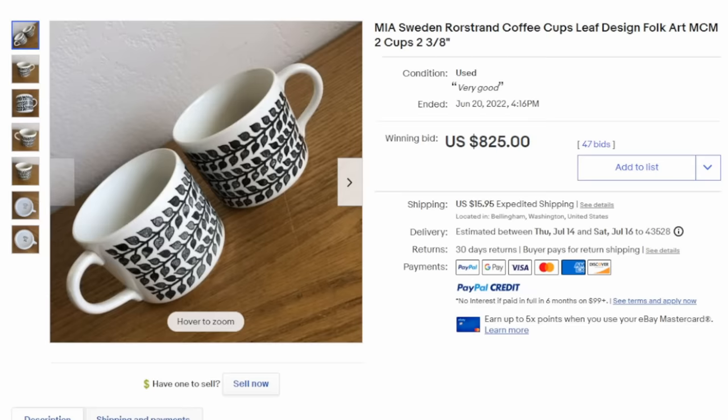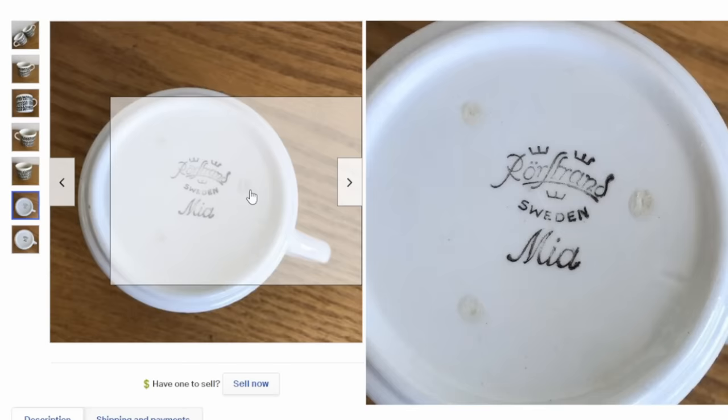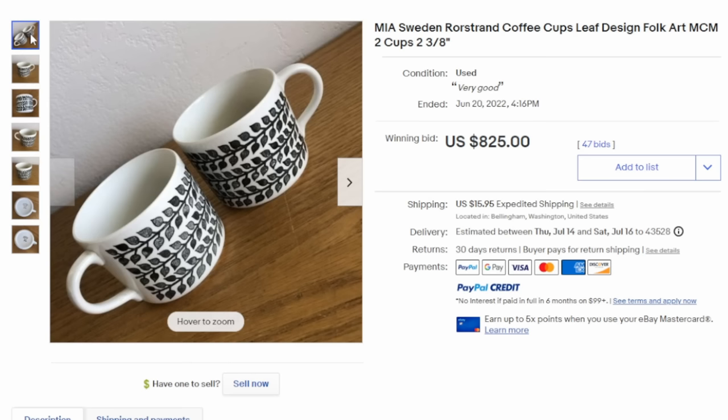They don't have to be advertising — they could just be part of a well-collected set. These are from Sweden, so that's part of the interest. They have the pattern name, the manufacturer, and the country of origin. This is mid-century — 50s, 60s, 70s era. It doesn't look like anything fancy, but it's the marking and the maker on the bottom that makes these two worth $825.